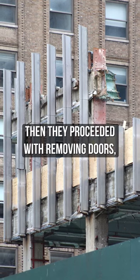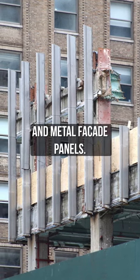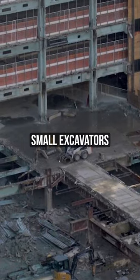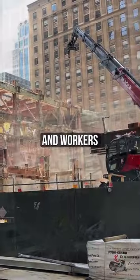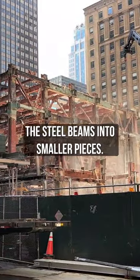Then they proceeded with removing doors, windows, fixtures, and metal facade panels. Once stripped to the structural framing, small excavators and robots were used to break apart the concrete slabs of each floor, and workers used acetylene torches to break the steel beams into smaller pieces.